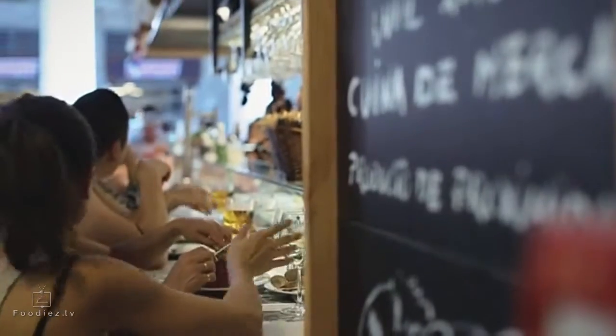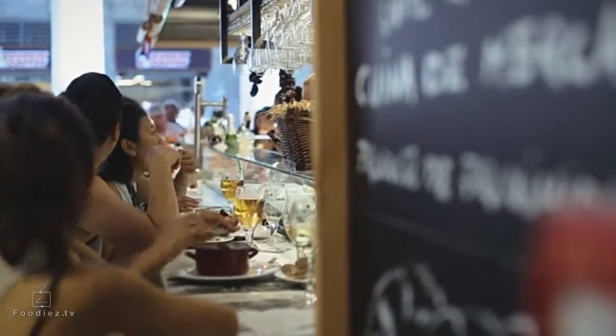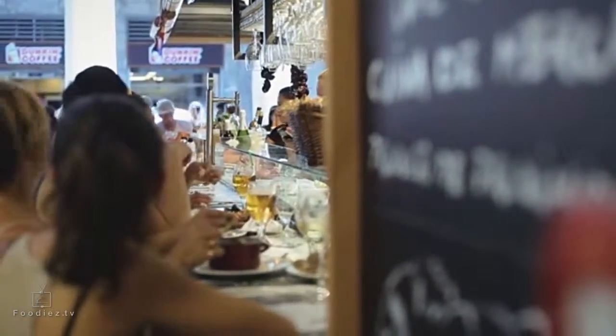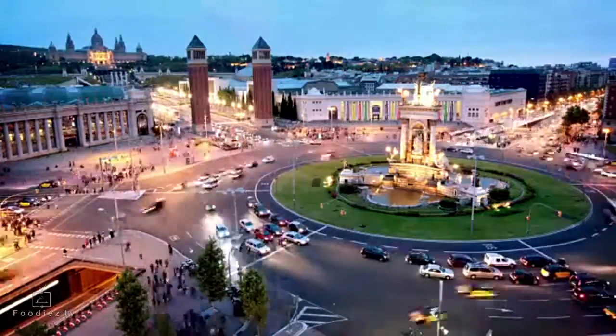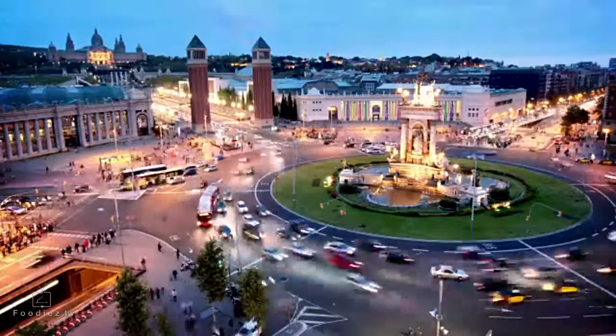Finally, let's talk more about La Rambla. It's the main touristic street in the city, and one way or another you'll find yourself visiting it more than once. If you do, don't miss visiting one of the city's best food markets that's located nearby.